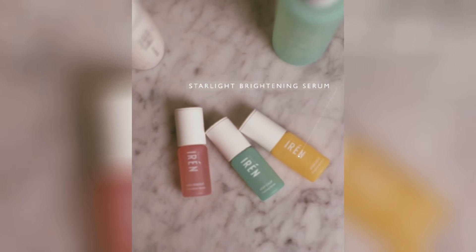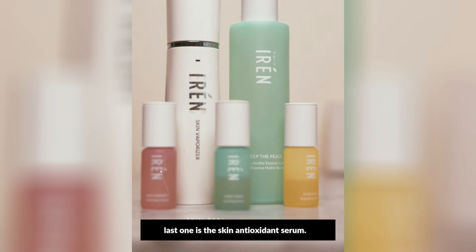Here are the three serums that I like. The first one is the Starlight Brightening Serum, the second one is the Quench Up Hydrating Serum, and the last one is the Skin Reboot Antioxidant Serum.